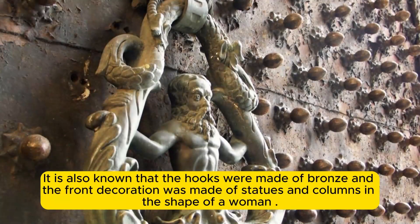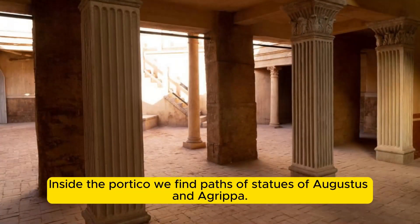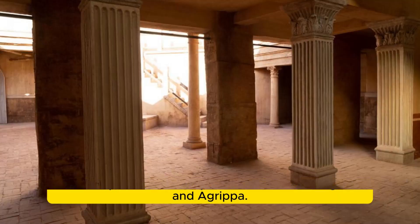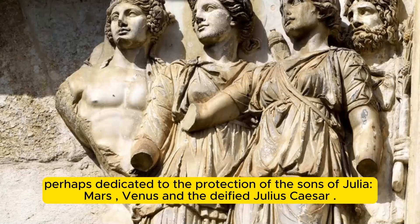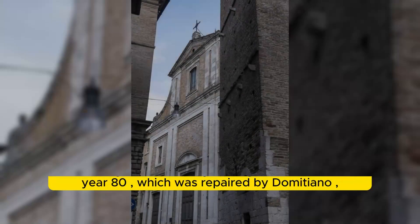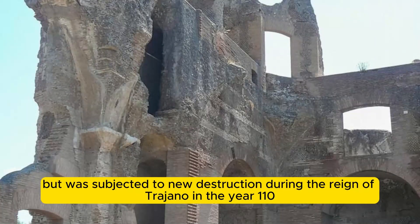The hooks of the original temple were made of bronze, and the front decoration was made of statues and caryatid columns. Inside the portico were statues of Augustus and Agrippa. By Cassius Dio, we learn that Agrippa was intended to create a dynastic cult, perhaps dedicated to the protector gods — Venus and the deified Julius Caesar. The building suffered damage due to fire in the year 80, repaired by Domitian, but was subjected to new destruction during the reign of Trajan in the year 110.